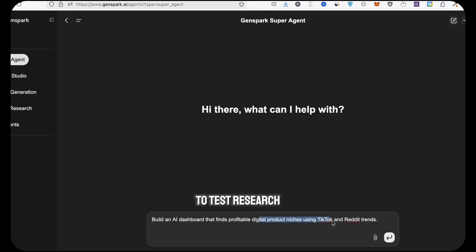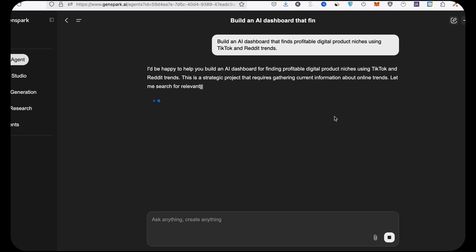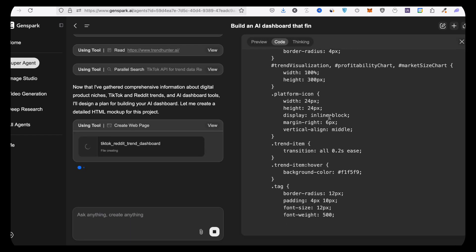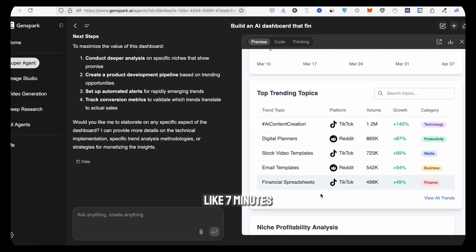Next I wanted to test research, so I said: build me a dashboard that finds trending digital product ideas using Reddit and TikTok. I had a full niche finder tool in front of me in like seven minutes.